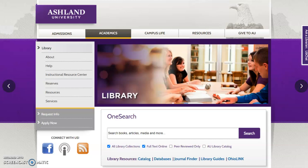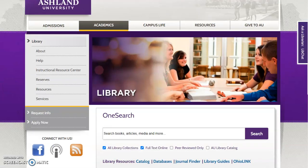We'll start on the library website. The library catalog is located, with library resources, directly below OneSearch. It's possible to locate children's books using OneSearch. However, the catalog provides immediate access to items in Archer Library's collection. Select Catalog to begin.